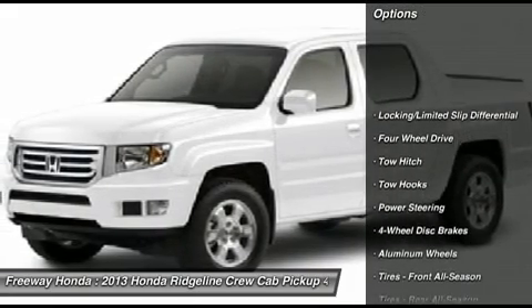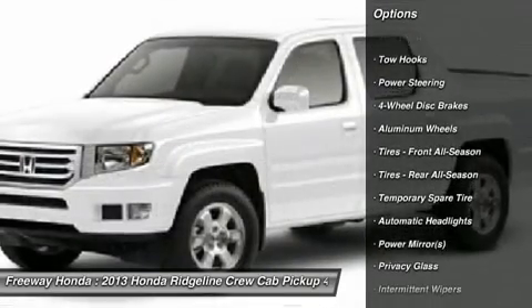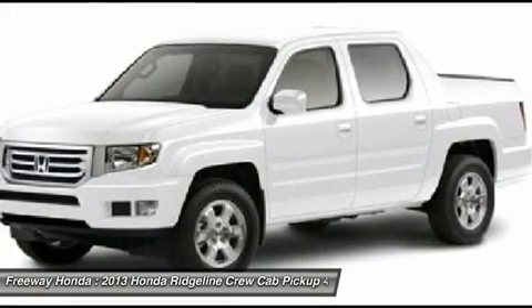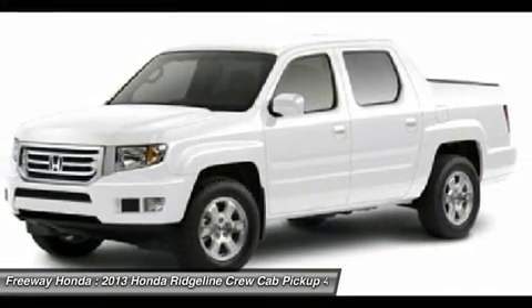Anti-lock braking system. Tow hitch. Steering wheel audio controls. CD changer. Stability control. Traction control. Power steering. Adjustable steering wheel. 4-wheel drive. 4-wheel disc brakes.